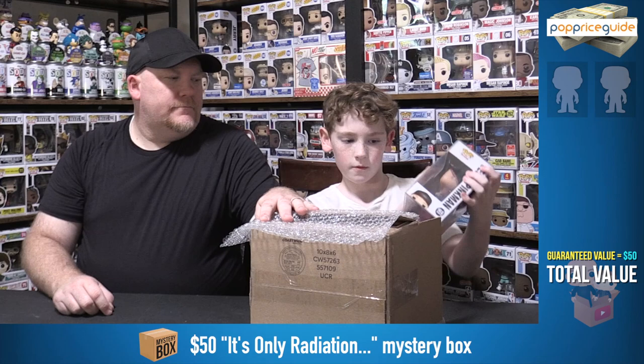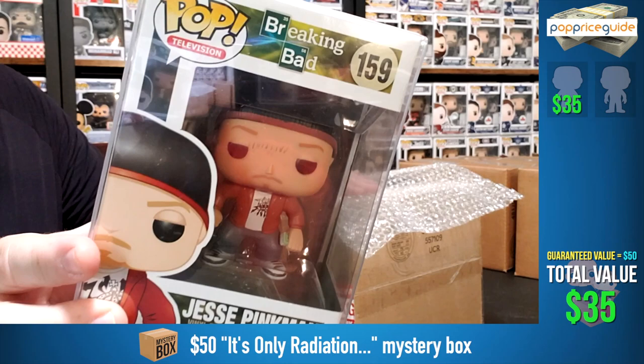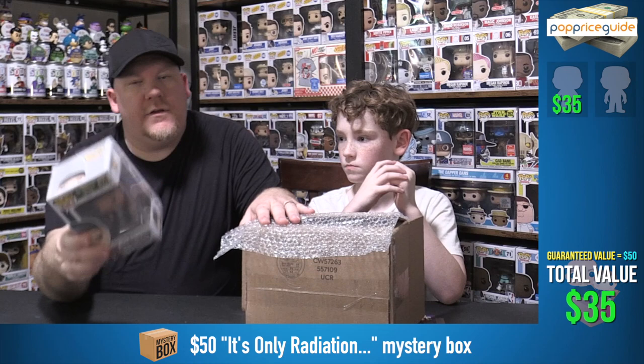Pop number one — we have Jesse Pinkman from Breaking Bad. He actually looks pretty funny. This is an older pop, 2014. A lot of these Breaking Bad pops are worth money. I have zero idea what this is worth, but you do because it's on the side of the screen there. Pop one — off to a pretty good start.